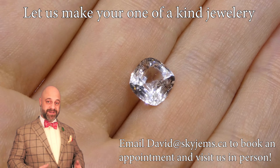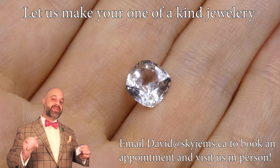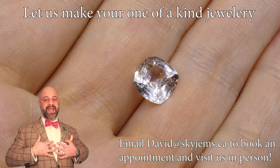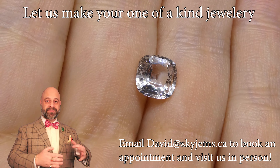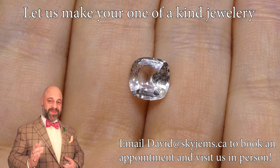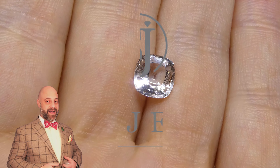Thank you all so much for your continued business over the years. We've been online as SkyGems for 23 years now, since 1999, and it's been an absolute pleasure the entire time — I couldn't have gotten here without you. Thanks for watching, have a great day, and don't forget to tell your friends about SkyGems.ca. Bye for now.